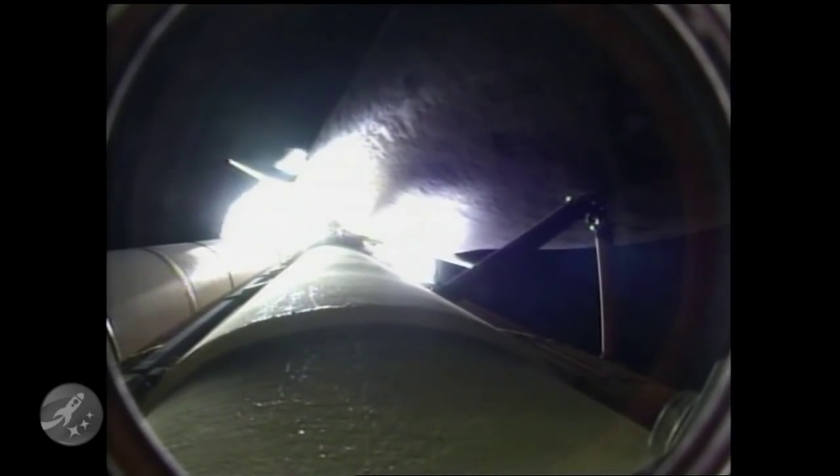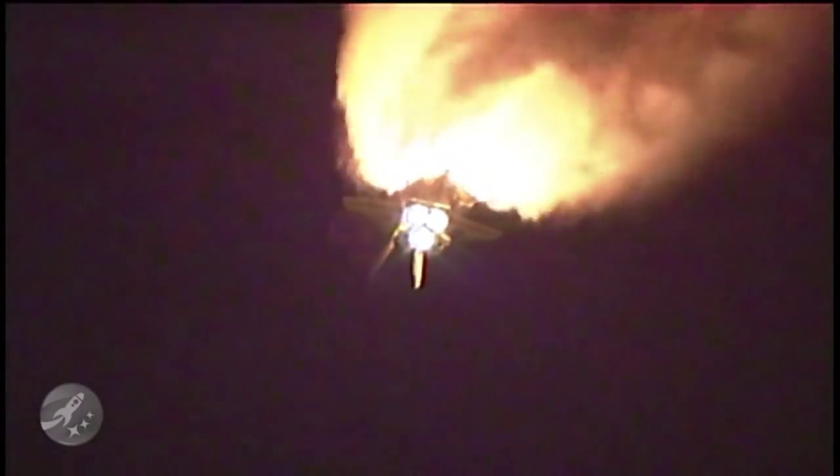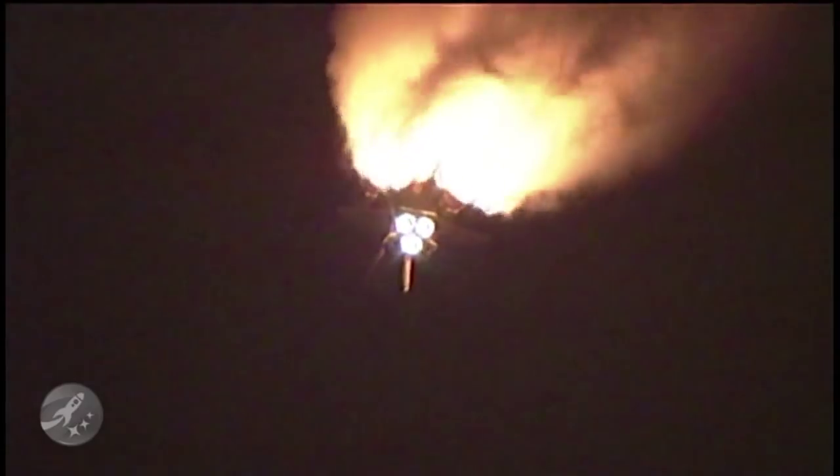One minute thirty seconds into the flight. All of Discovery's systems performing normally. Seventeen miles in altitude, eighteen miles down range from the Kennedy Space Center. One minute fifty seconds into the flight. Standing by for solid rocket booster separation. Booster officer confirms staging — a good solid rocket booster separation. Guidance now converging, the onboard computer steering the shuttle for its precise path to the International Space Station.